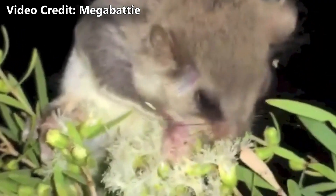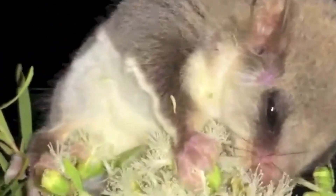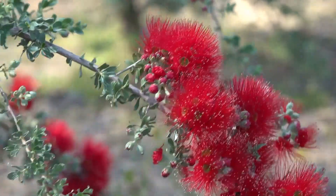Feathertails are pollinators. They consume nectar and pollen, as well as sap, fruits, blossoms, and even honeydew, which is a sweet liquid produced by insects such as aphids. Feathertails also eat insects and other invertebrates.